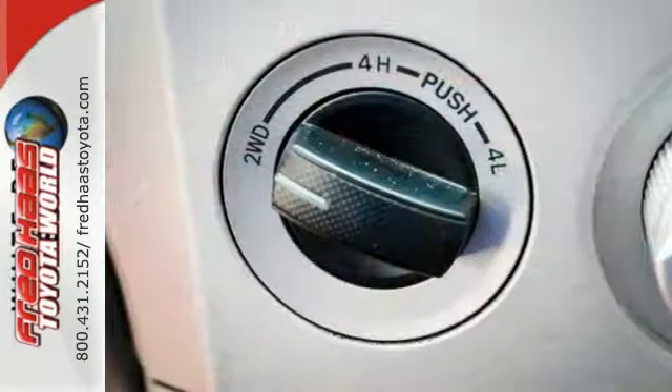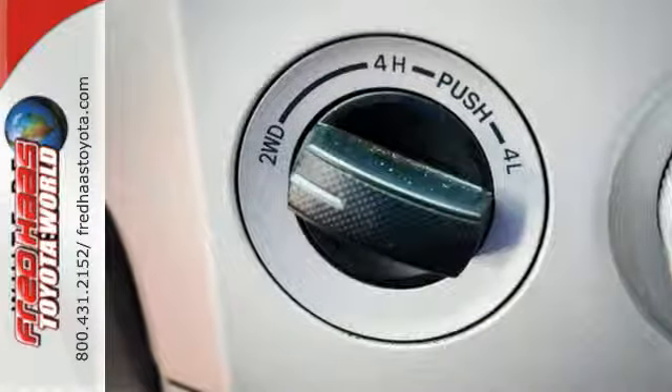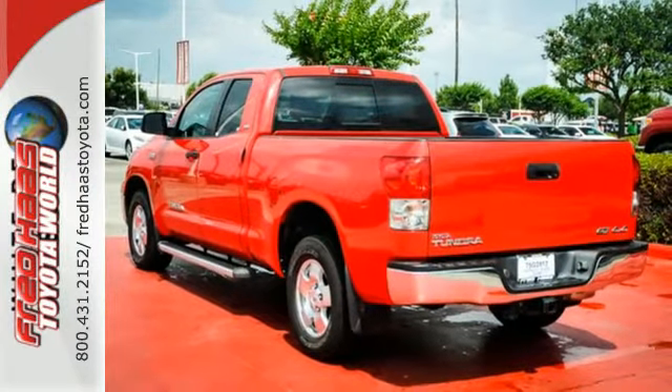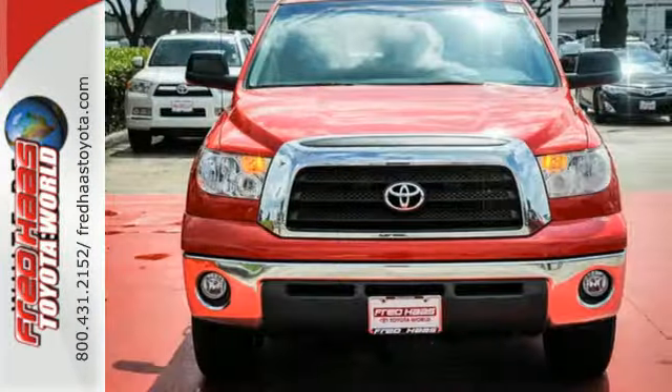The body on-frame toughness and durability of a full-size pickup combines with Toyota quality and reliability in this outstanding Tundra. Take it for a test drive today.